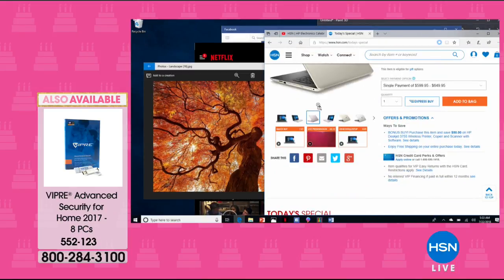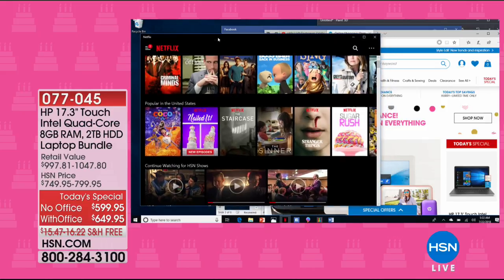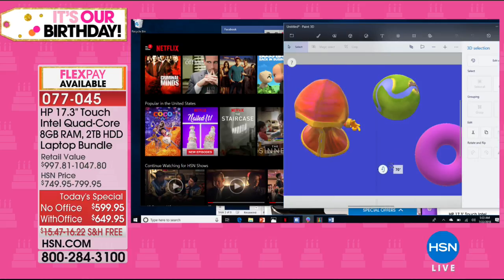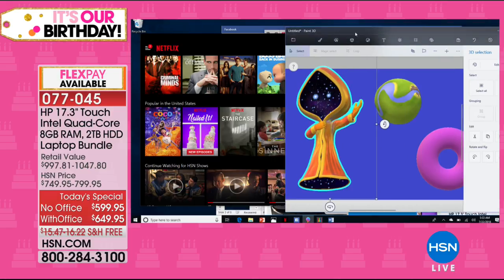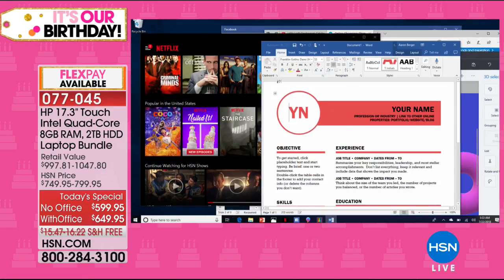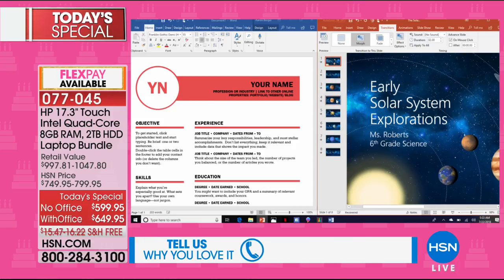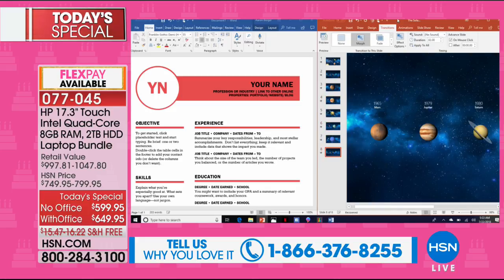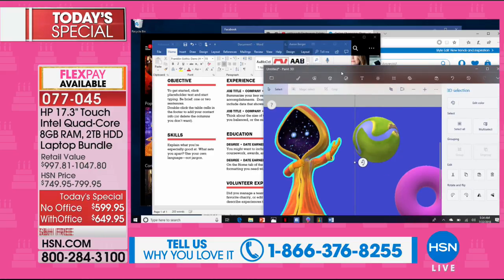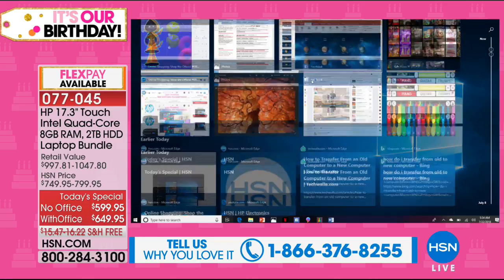I can surf hsn.com, Netflix, do 3D design rendering — all with no problems and no hesitation because of the quad core. You can have Microsoft Word and Microsoft PowerPoint up at the same time. HSN is offering you an amazing deal on Microsoft Office today — not just one or two programs, but every program Microsoft has created: Word, PowerPoint, Outlook, Access, Excel, Publisher — all of it. Normally it's a $70 value; HSN is offering it for just $50 more. Highly recommend it because it'll be more expensive later.